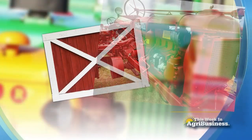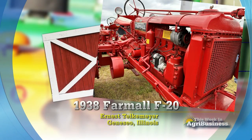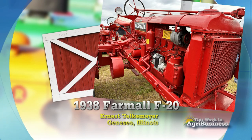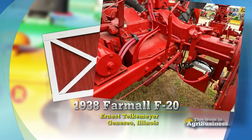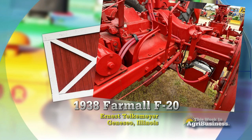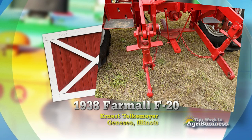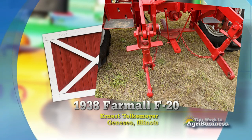Well, Ernie Telkmeyer at Geneseo, Illinois has sure made some improvements to this old 1938 F20 Farmall. He upgraded it with electric start — no more hand cranking. There's a 12-volt alternator with lights on there, full-time live hydraulics, a three-point hitch, and easy access steps.